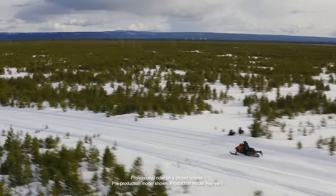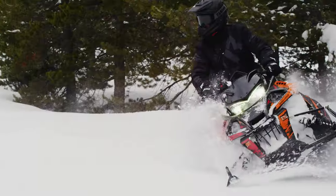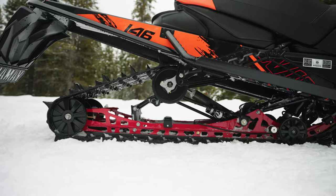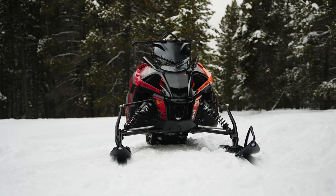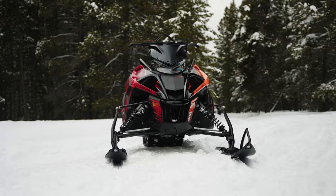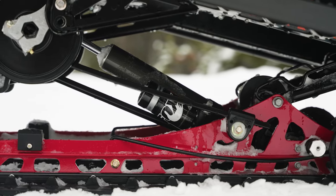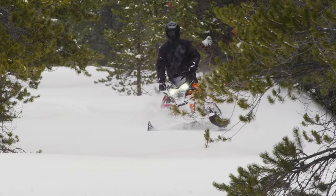The more off-trail friendly of Yamaha's two SE models, the Sidewinder XTX SE is perfect for exploring. A Camso 146-inch track with two-inch lug, mountain skis, uncoupled skid and 40-inch ski stance, combined with Fox Zero QS3 front and rear shocks, and the pulse-pounding Yamaha Genesis 998 Turbo offering true performance for any condition.